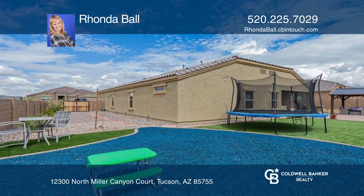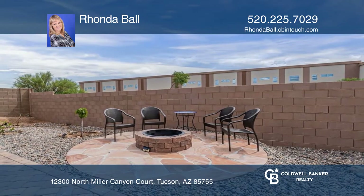include a covered ramada, a built-in barbecue, a bar, and a playground space.